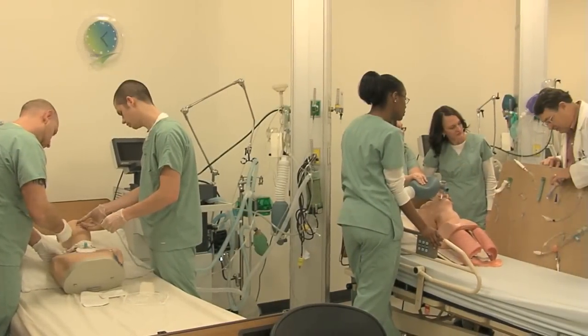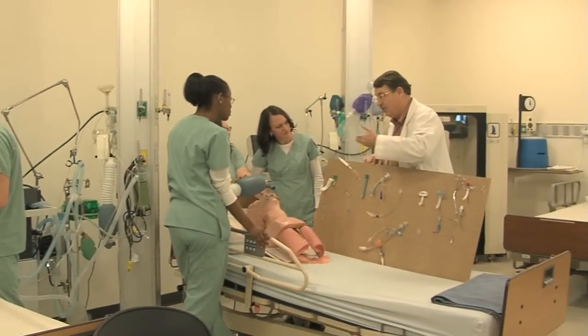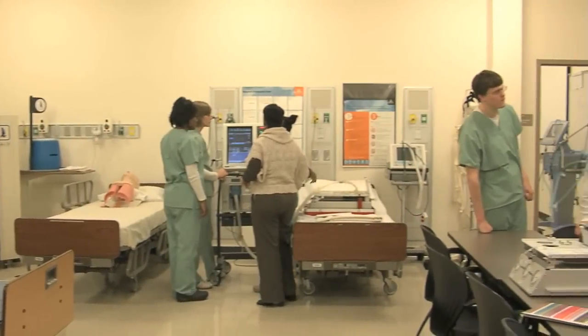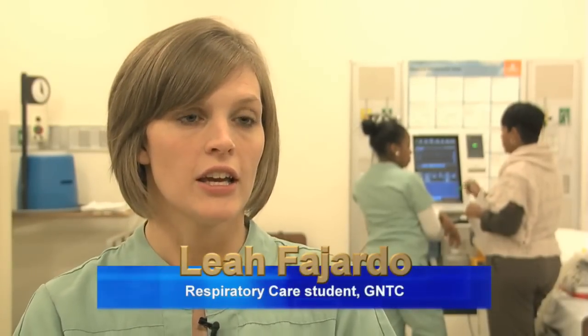Education is one thing, but there is nothing better than hands-on experience. Students will spend a great deal of time in a hospital following real respiratory therapists on the job. Clinicals are a big part of the Respiratory Program at Georgia Northwestern. You learn it in the book, you come to the lab and learn it even more, then you put your hands on and you're out there in clinicals within the second quarter of the program.